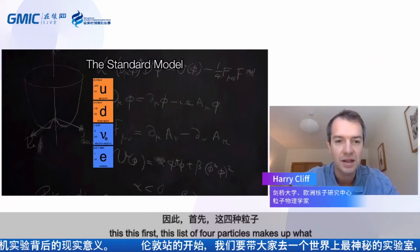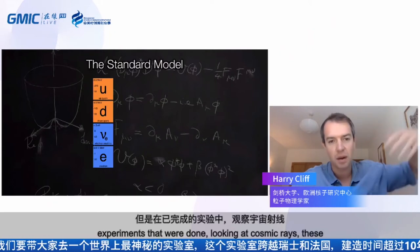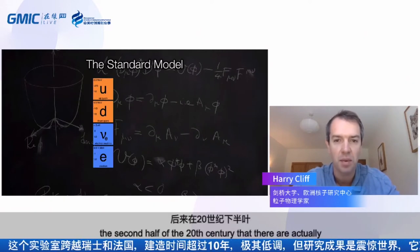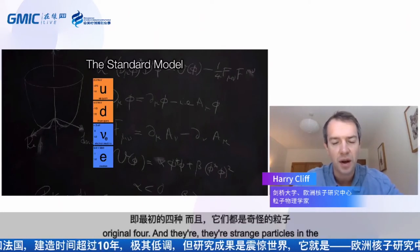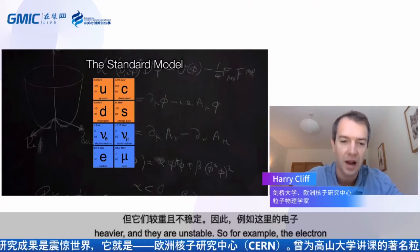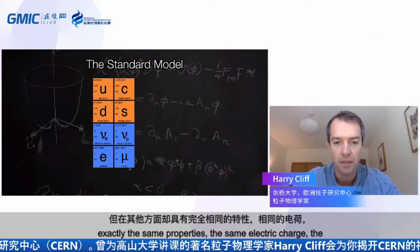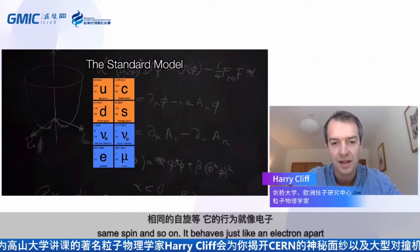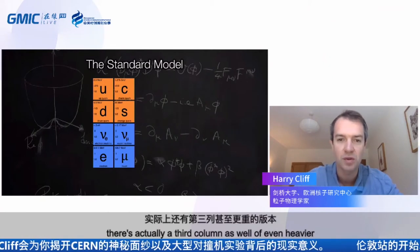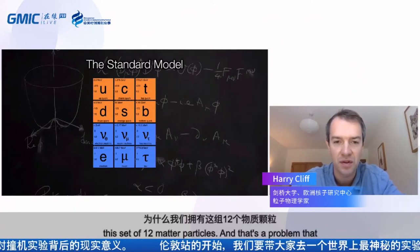These four particles — electron, up quark, down quark, and neutrino — make up what we call the first generation of matter. But from experiments studying cosmic rays and later collider experiments, it was discovered that there are other particles with almost exactly the same properties, but heavier and unstable. For example, the electron has a heavier version called the muon, 200 times more massive but otherwise identical in charge and spin. There's also a third column of even heavier versions. We don't really know why these copies of the ordinary matter particles exist — it's a problem physicists are still thinking about today.